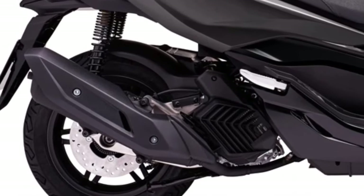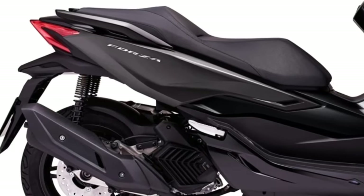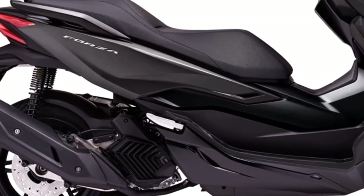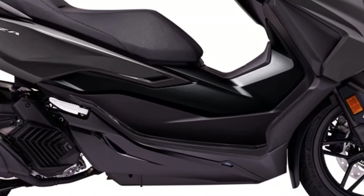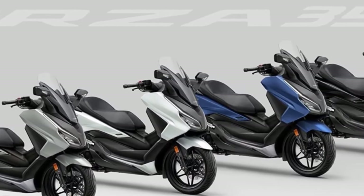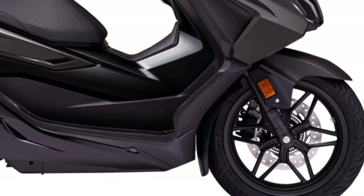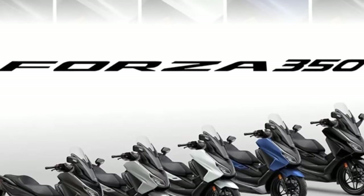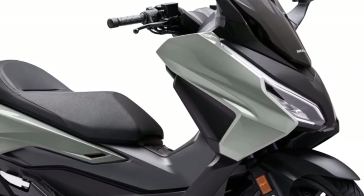There are three color options for the 2024 edition: Matte Jeans Blue Metallic, Candy Chromis For Red, and a Special Edition based on Matte Ballistic Black Metallic. The Special Edition now features sportier gold-colored rims, with minor touch-ups for the Iridium Gray Metallic color and a new graphite shade for the black parts.